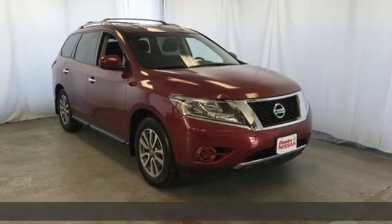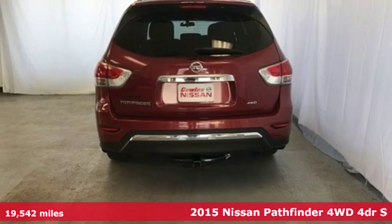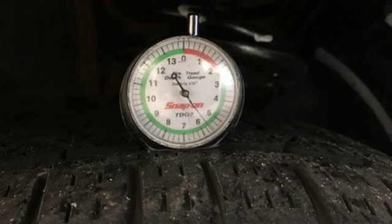Here's a 2015 Nissan Pathfinder. Nissan excites the senses, so you can enjoy the journey. And with features like these, every drive is a pleasure.